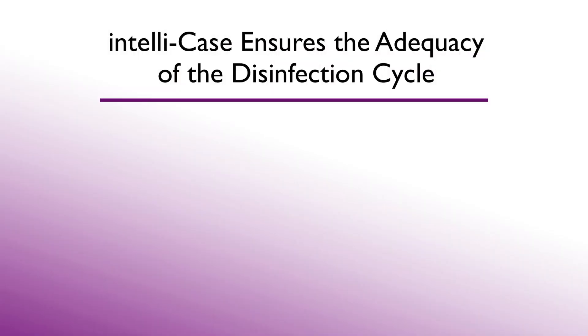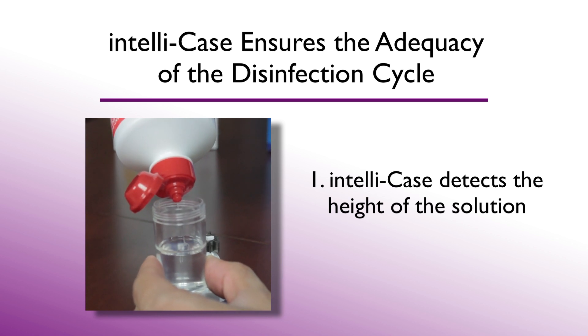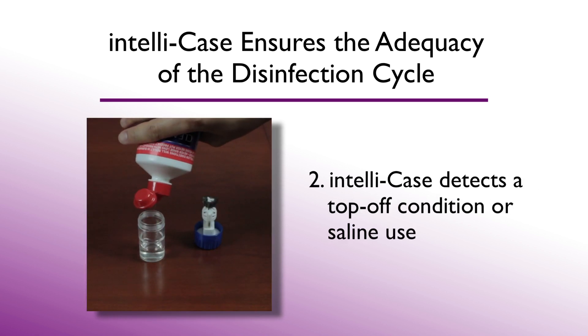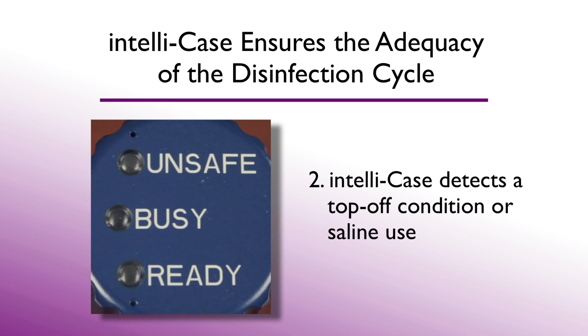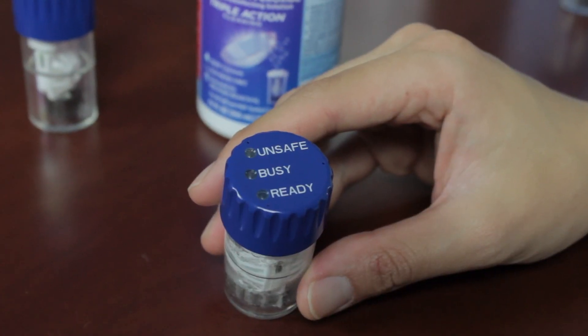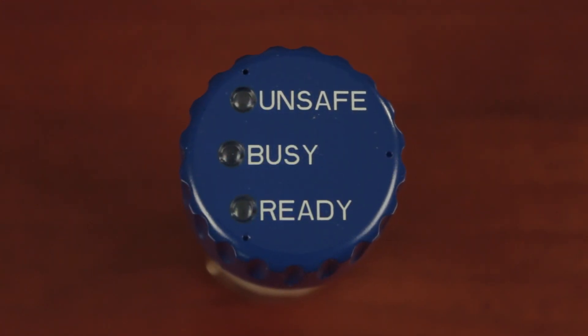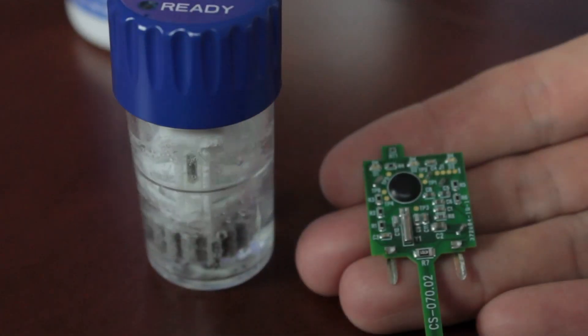The second major concern is that adequate disinfection of the contact lens has not been achieved. First, the IntelliCase will not start if there's insufficient volume for the disinfection process. Second, if the contact lens wearer reuses old solution and tops off the case with only enough hydrogen peroxide to bring the solution level to the fill line, the peroxide will no longer be at the original three percent concentration, and the red light will blink to indicate that this condition is unsafe. Filling the case with saline solution will also trigger the red light to blink. Our technology ensures the adequacy of the disinfection cycle, offering an important advantage over current hydrogen peroxide-based disinfection systems which use non-intelligent cases.